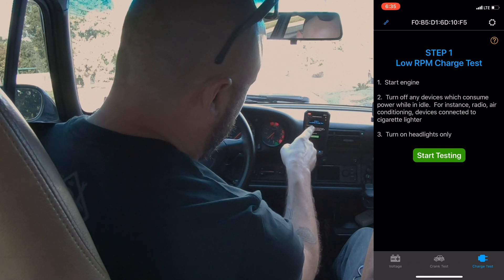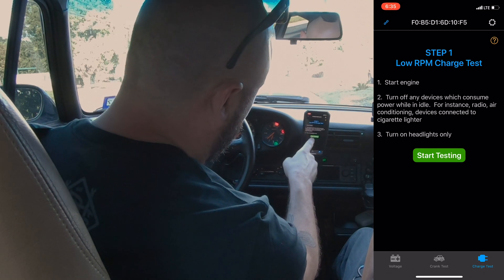It says turn it on, low RPM charge test, hit start testing. Now it wants me to give it high RPM — increase to 2500 RPM. At 2500 RPM, charging voltage at idle was 13.6, and charging voltage at high RPM was also 13.6. So charging system: okay.